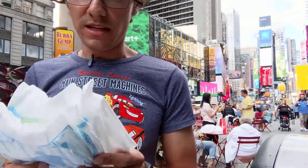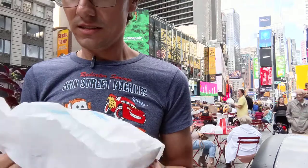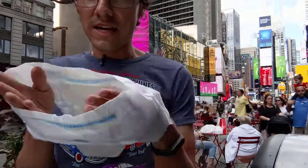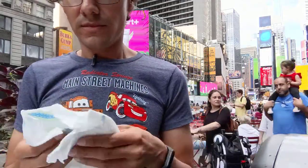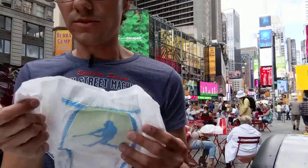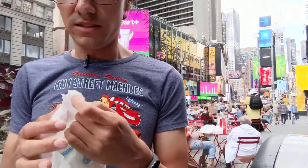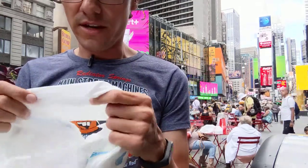They look really stretchy and papery — like the Parent's Choice Walmart pull-ups. This size looks more papery than the Goodnites quality; I think it looks more fragile.